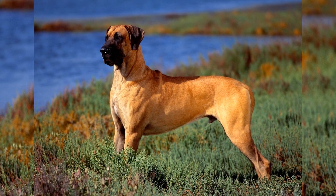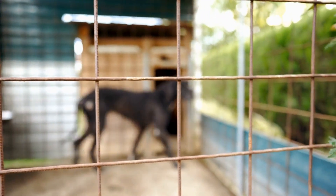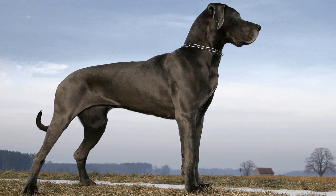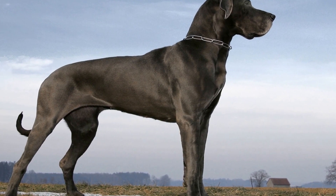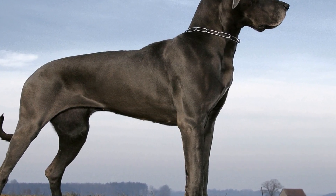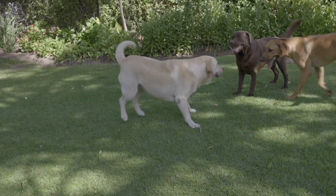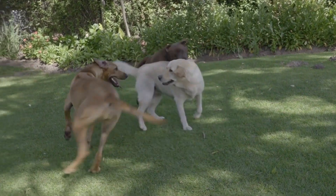First and foremost, do your research. The internet is a great place to start, as it provides a wealth of information on breeders near you. Look for breeders who are registered with reputable kennel clubs or organizations, such as the American Kennel Club (AKC) or the Kennel Club UK. These organizations have strict guidelines for breeders to follow, ensuring that they are dedicated to breeding healthy and well-socialized dogs.